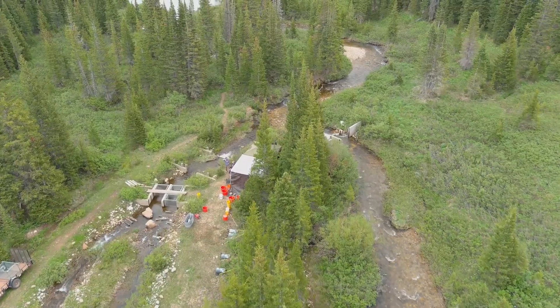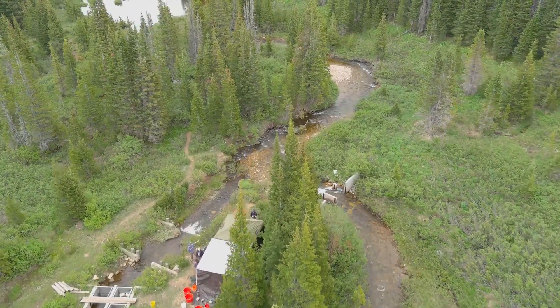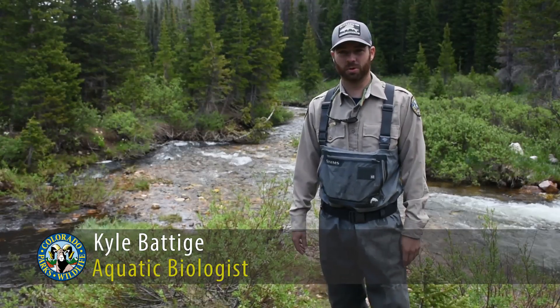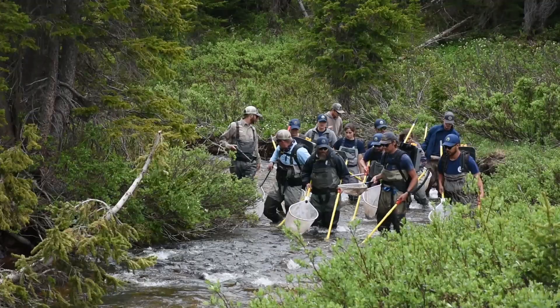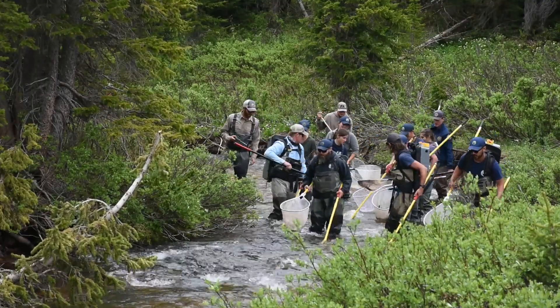Today we're up at Joe Wright Creek performing our annual grayling spawn operation. It consists every year of coming up to Joe Wright Reservoir and Joe Wright Creek. When the grayling pile out of the reservoir up the creek, we catch them using backpack electrofishing units, sort them into males and females, and then spawn them here on the side of the creek.